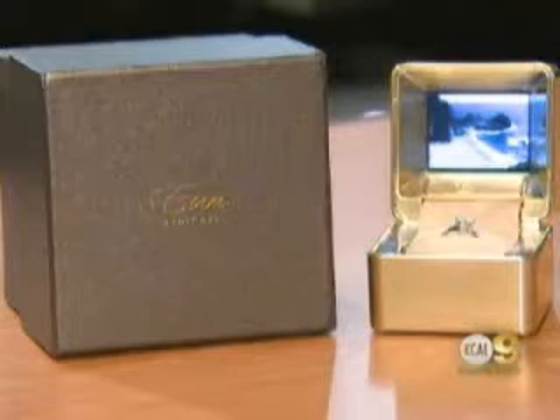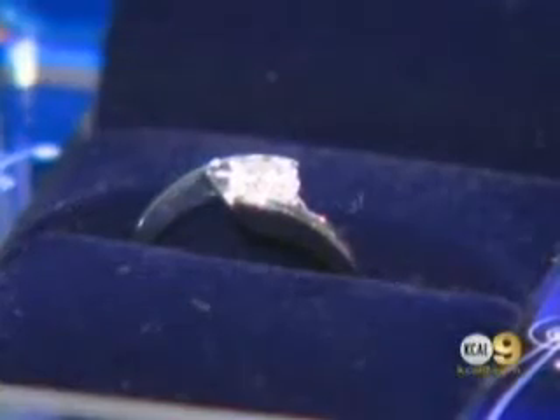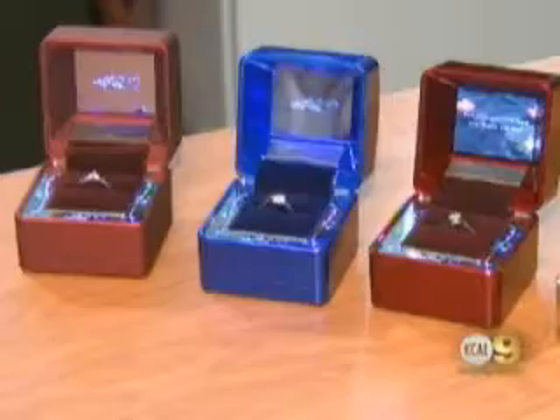Here's a gadget for the YouTube generation: a ring box that plays a video when you pop it open, to pop that question of course. The Yuri case is the brainchild of inventor Danny O. It's a multimedia ring box with a built-in LCD display. You can upload a picture, video, or slideshow that automatically starts when the box is opened. The ring box starts at $200, comes in a variety of colors, and it is very cool — we've been playing with it all day.